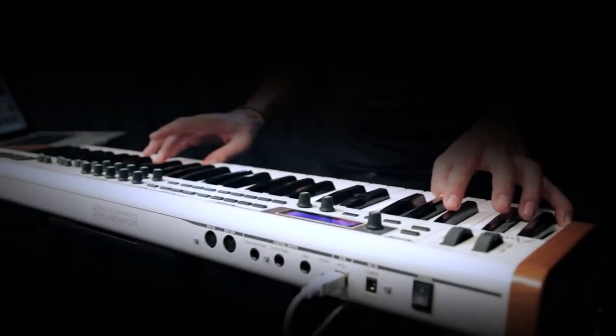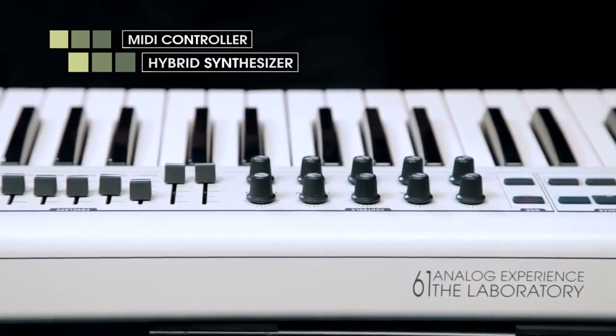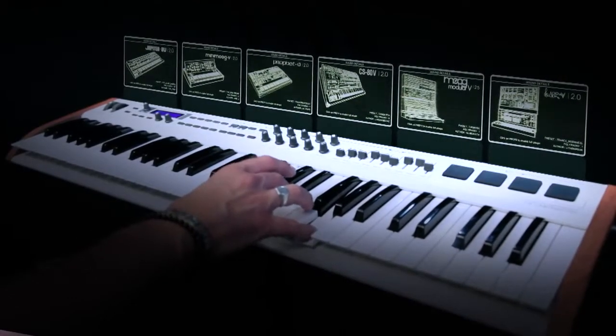This is Analog Experience The Laboratory. It's a top quality MIDI controller and is also a hybrid synthesizer. Analog Experience The Laboratory comes with dedicated software offering an impressive collection of analog synthesizer sounds.